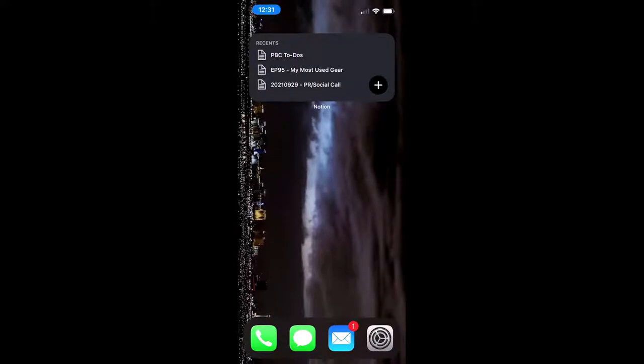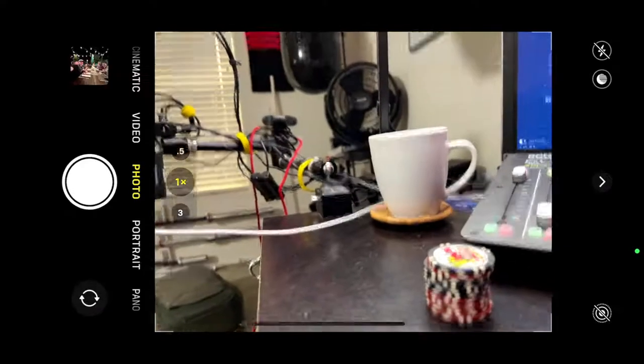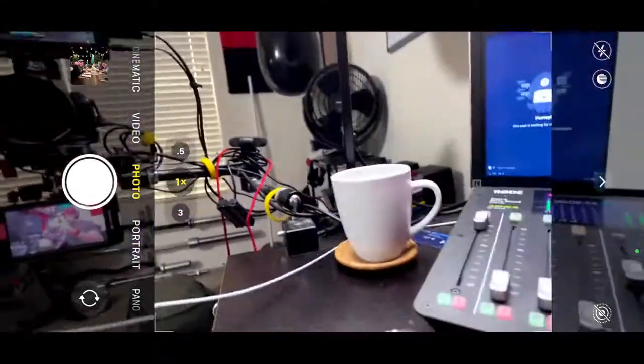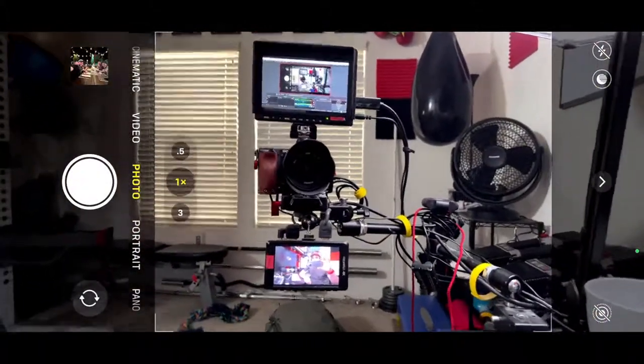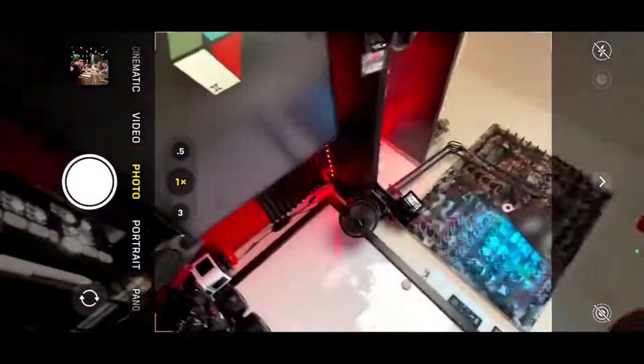There it is — I want to open the camera here. We're going to turn this to the side and I'll give you a little overview of some of the different camera features. The iPhone 13 Pro has three cameras on the back of it, and they're freaking huge.